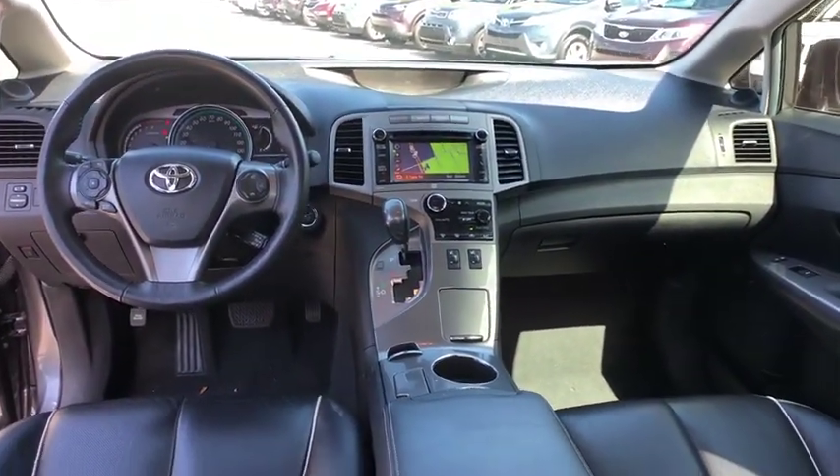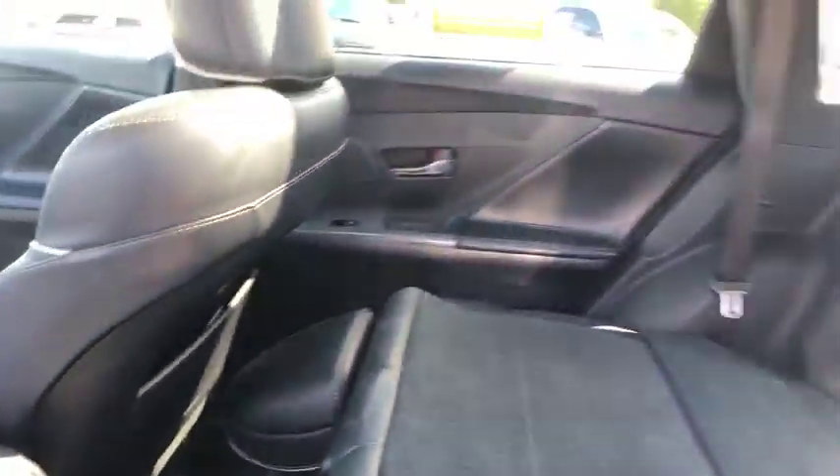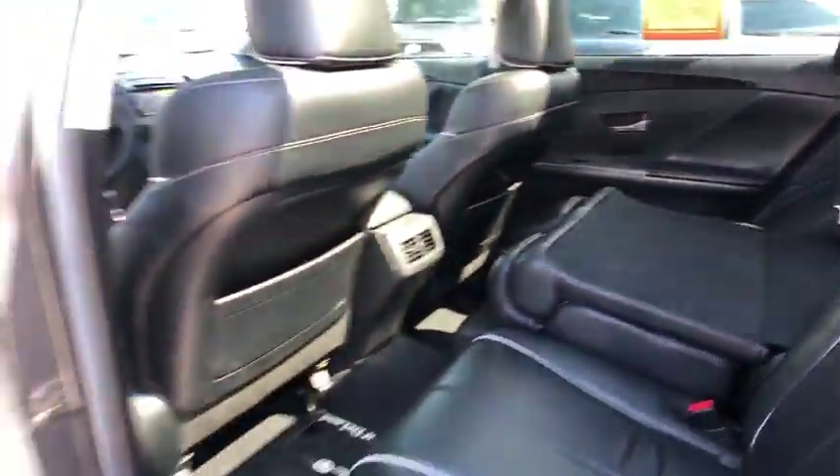Auto dimming rear view mirror, cruise control, climate control, rear defrost. Come take a test drive today.